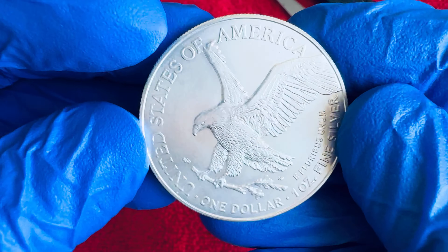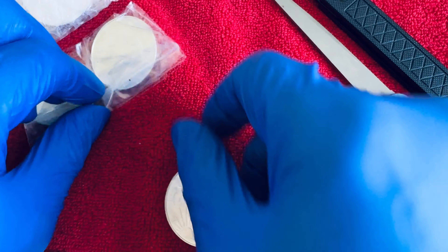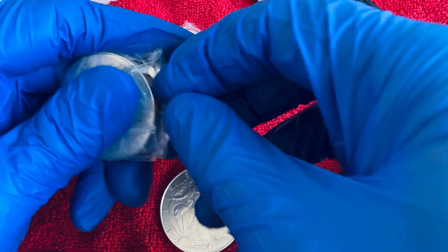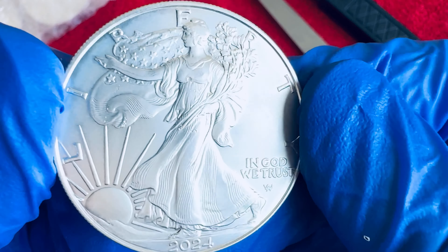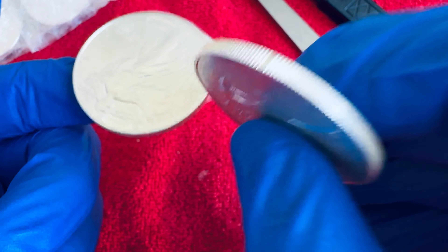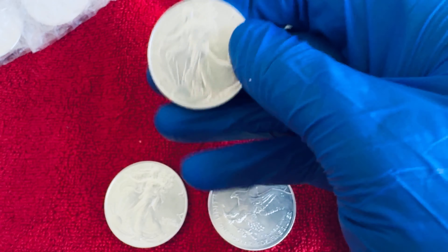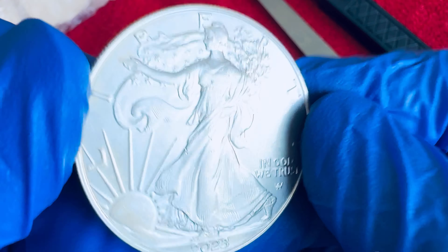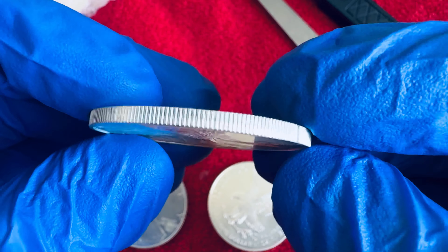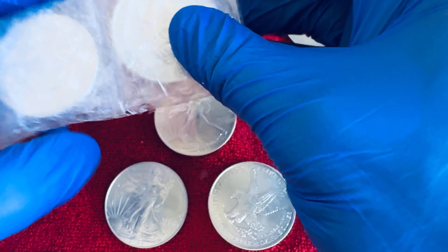A nice 2024 American Silver Eagle. And there are a couple more in here — let's get these out and inspected. This one is even nicer than the last one, absolutely gorgeous. You can tell it's an eagle by this sound right off the bat — that is a real American Silver Eagle. I'm going to put these on the Sigma of course if I have time, but I've dealt with so many American Eagles that I know exactly what the real ones look, sound, and feel like.